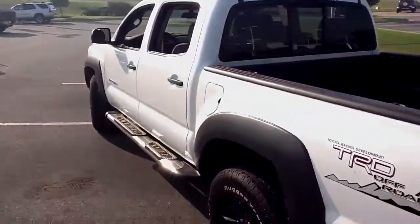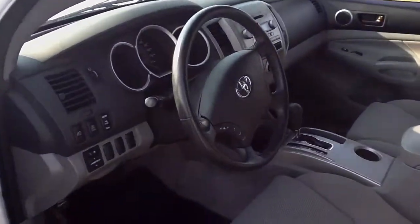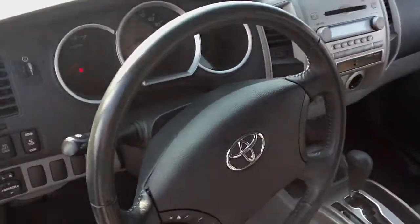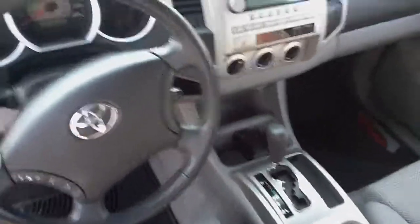Now on the inside, it's got claw seats. This TRD has 53,000 miles on it.